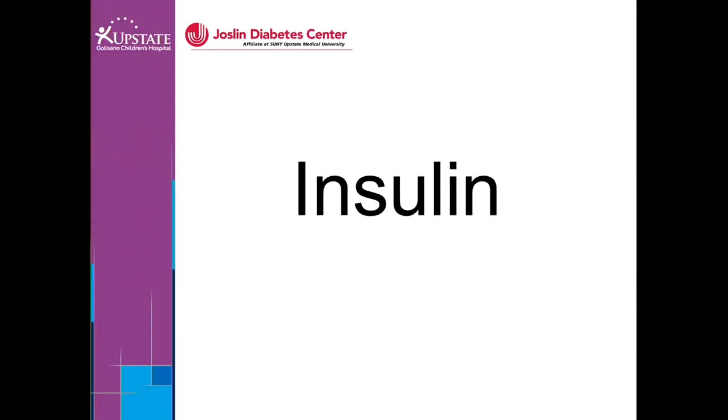Hello, my name is Sheri Albro. I'm a nurse practitioner with the pediatric diabetes team at the Joslin Diabetes Center affiliate at SUNY Upstate Medical University. I'm going to talk to you today about insulin.